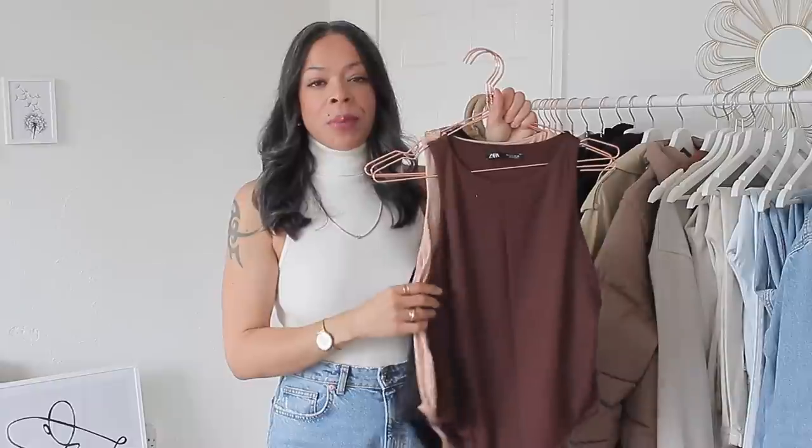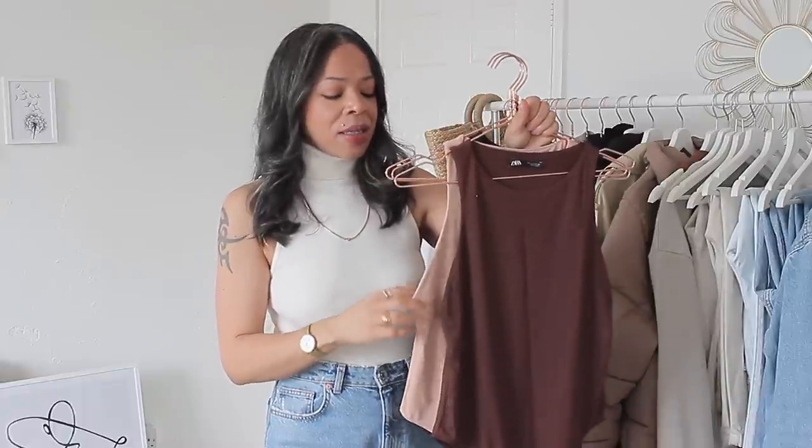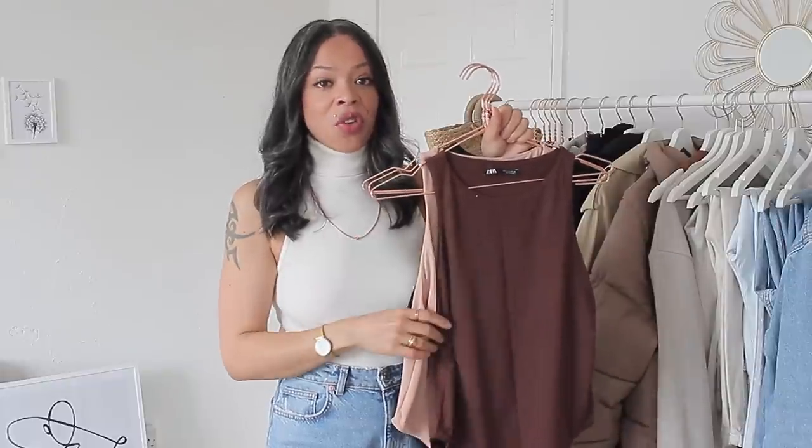These are great basics. As I mentioned they retail for £12.99 and I will have them listed below for you guys.